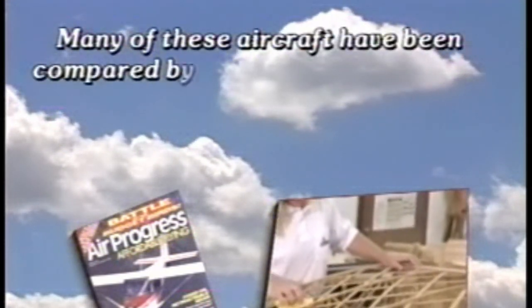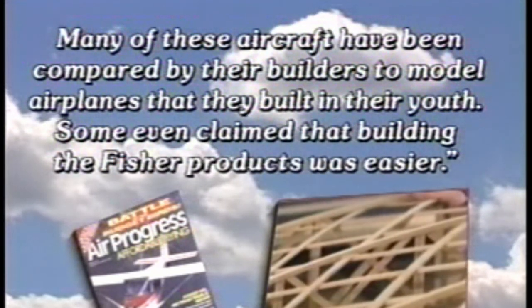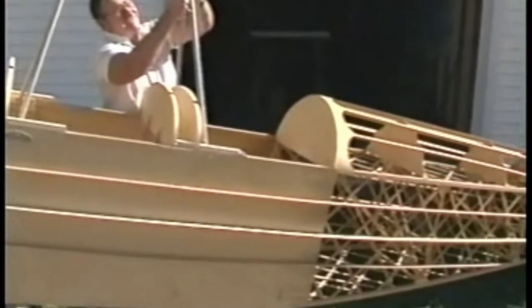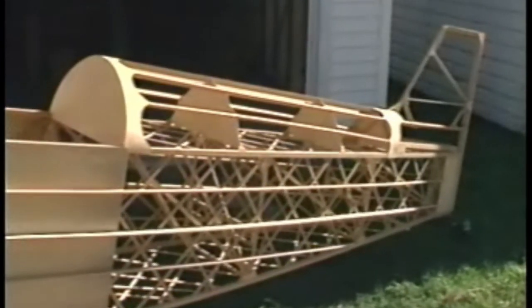Many of these aircraft have been compared by their builders to model airplanes that they built in their youth — some even claim that building the Fisher products was easier. The dream of flight for many of us did start in our youth as we assembled those easy-to-build, detail-perfect model airplanes. Fisher Flying Products allows you to take that dream even further with its simple parts, assembled in either a standard truss or geodetic design. The geodetic design, pioneered by Fisher Flying Products over 10 years ago, utilizes the strength and pliability properties of wood to produce aircraft with an unmatched strength-to-weight ratio.